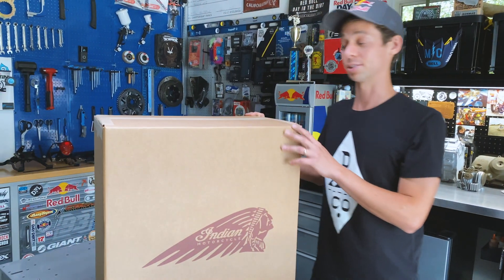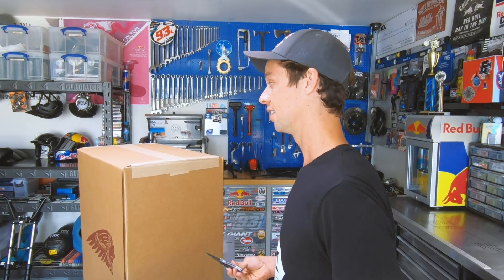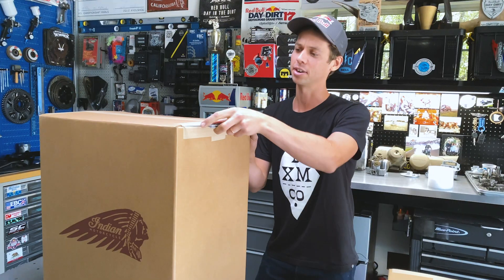I have two boxes to choose from, but it's hard to believe that this wouldn't be a set of wheels. The RSD crew does such an amazing job with the surface treatments, so I'm super excited to check these out. There are definitely no qualms with the wheels on the FTR, but who doesn't love a fresh set of wheels?